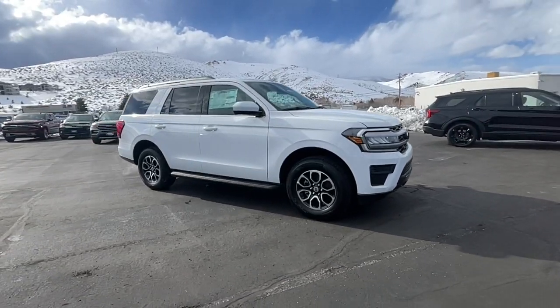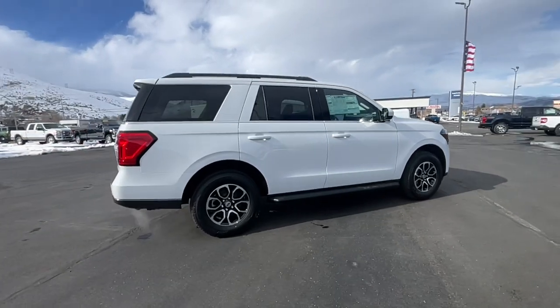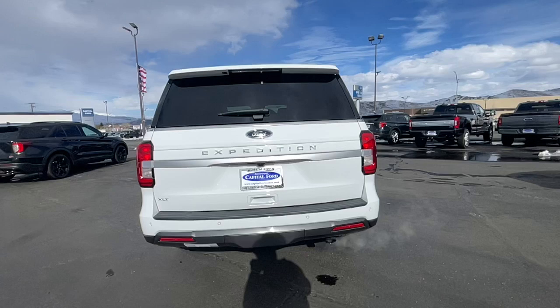You're gonna love the 2023 Ford Expedition. Approach every adventure from a position of strength in this bold and versatile Expedition.